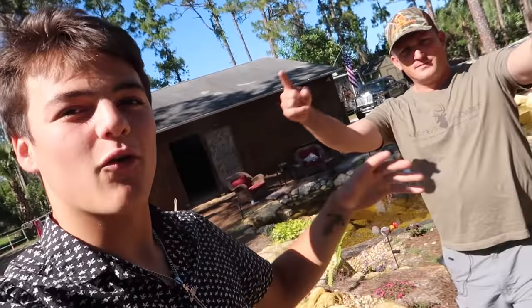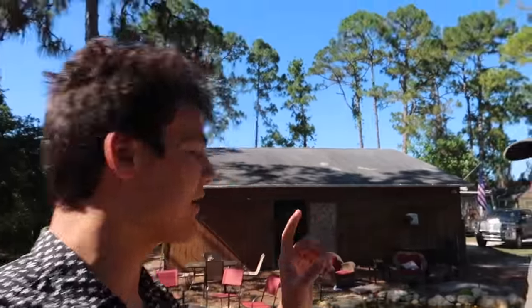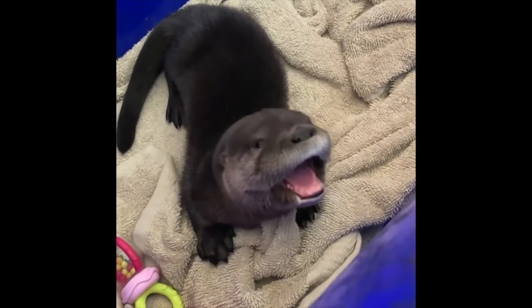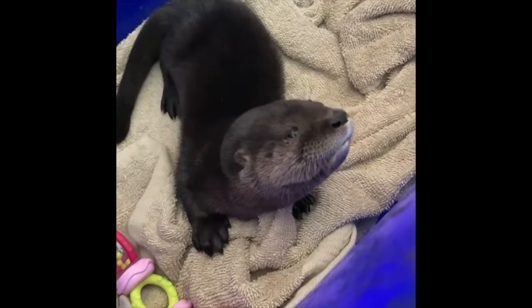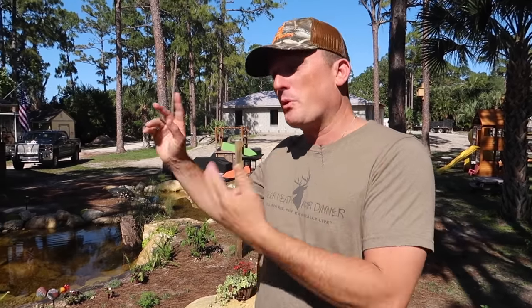Let me introduce you to Robert Arrington, Deer Meat for Dinner. First thing I want to ask you — how did you get this otter in the first place? A buddy of mine, Tim Dutilio, called me about four months ago and said, look man, I've got a little otter here. Its mother was eaten by an alligator. It's orphaned, just laying on the bank. And Sarah, my wife, was like, let's go get it. So we ran out there, got it, and brought it home.